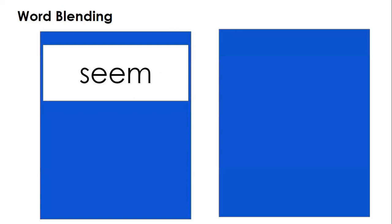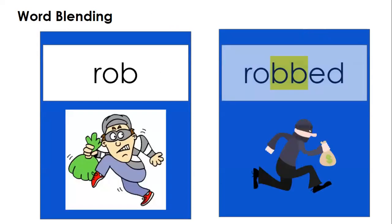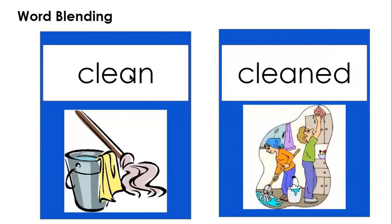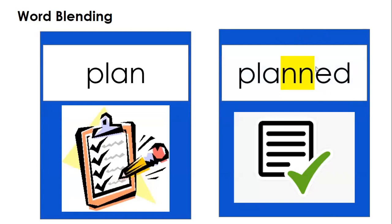Here are some other examples. 'Seem' — 'seemed.' We do not double the last consonant. 'Rob' — 'robbed.' We do double it here. 'Drip' — 'dripped.' 'Clean' — 'cleaned.' The E would jump the N and make the A a long A sound, but because the A is connected to the E, the E and the A make the long E sound. 'Plan' — 'planned.' Double the ending consonant.